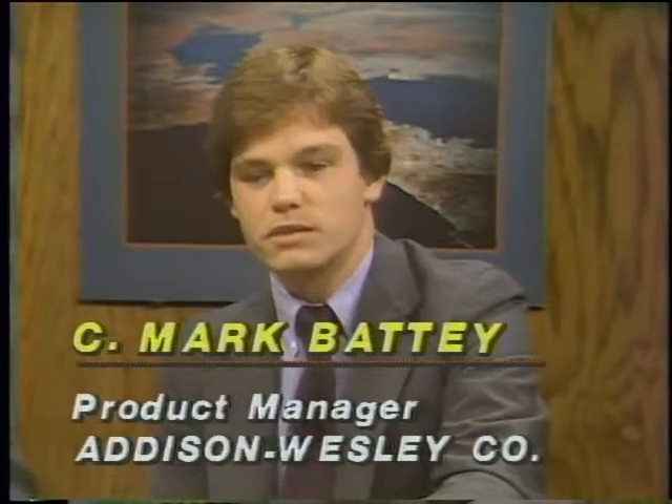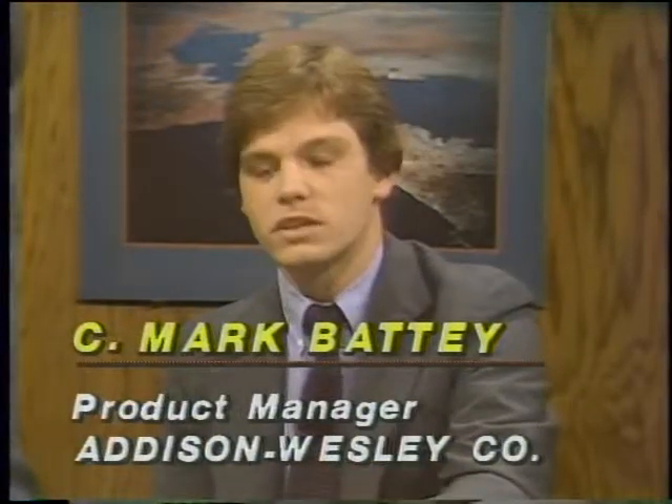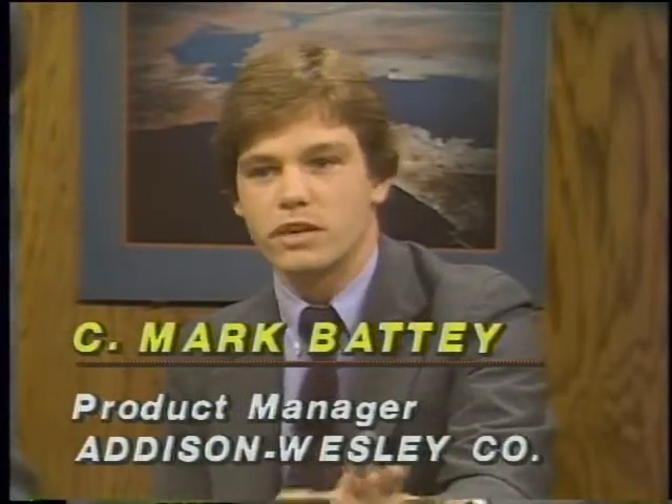Mark, you're a seller and Barbara is a buyer. From a publisher's point of view, how important is the educational software market to Addison-Wesley? Educational software is very important to us. We are a full-scale educational materials publisher, and we're approaching software in that realm — how does it fit in with textbooks, with video, with other technologies? We're very excited about technology and helping the entire educational process.